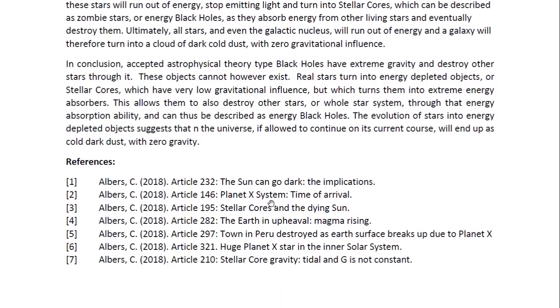And these are the references. This is Dr. Claudia Albers, Planet X physicist. Thank you for watching.